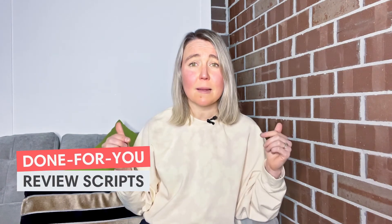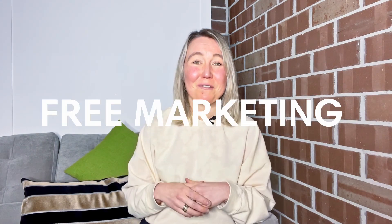A lot of people don't actually know how to ask for reviews. If that's something you need help with, I've dropped a link to done-for-you review scripts just down below in the description. Often businesses only have really one shot to ask for reviews, so I've created scripts all written out that you can just copy and paste — whether that's on social media, in emails, or in brochures and pamphlets — so that you can be getting more reviews for your business and generating free marketing.